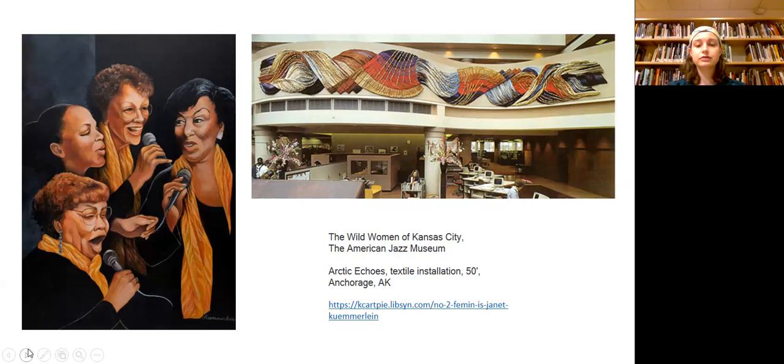Soon after moving, her husband passed away, leaving her to be the sole caregiver for young children. Kumolin never thought about doing a different career other than art, as she has always been an artist since kindergarten, and she had no reason to think that being an artist would be impractical. Since she was working from home, she transitioned to textiles from painting due to the harmful chemicals that were used to clean the paintbrushes.